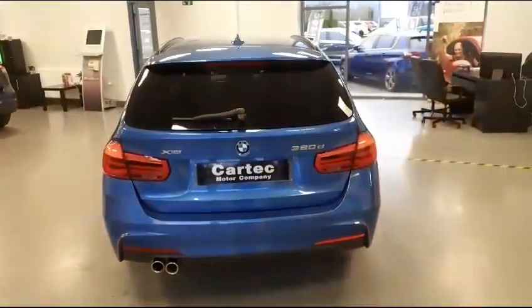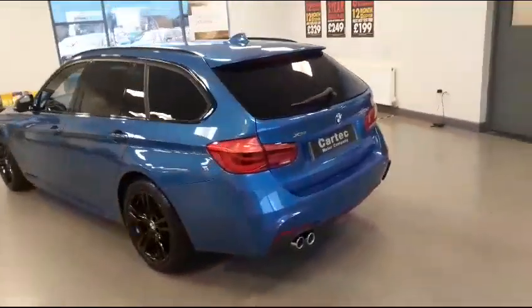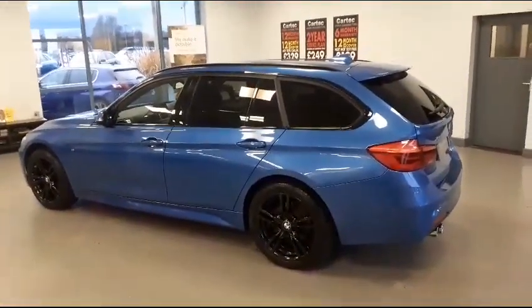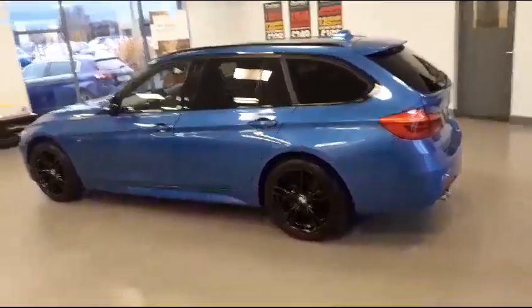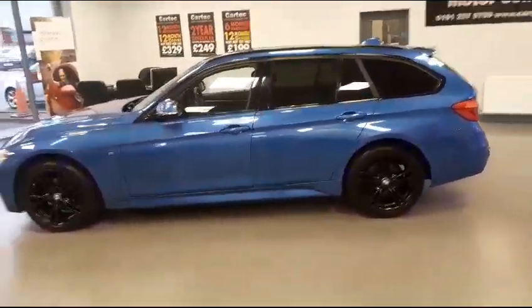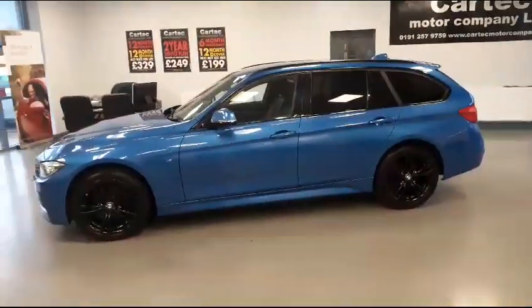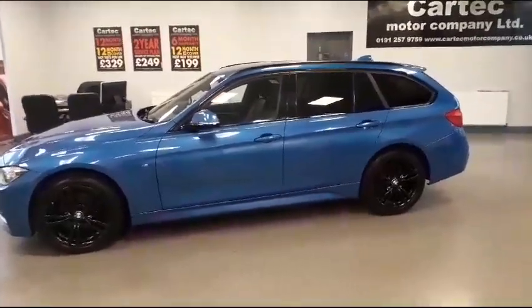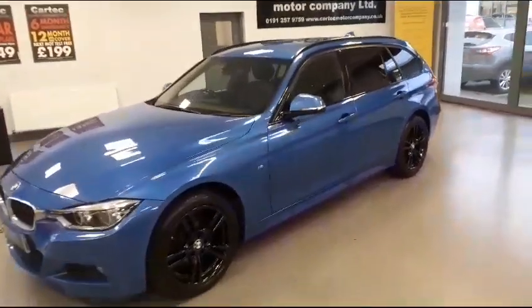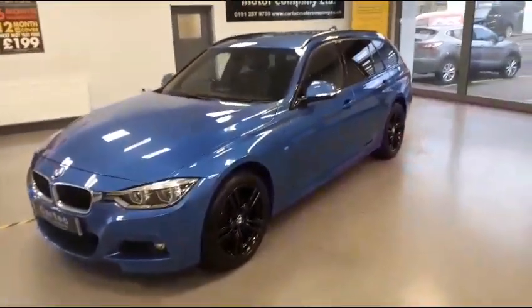This car really is a very good example. It is available on finance. You can put a holding deposit on this vehicle for 99 pounds. Test drives are welcome. Thank you for viewing.